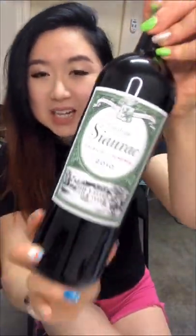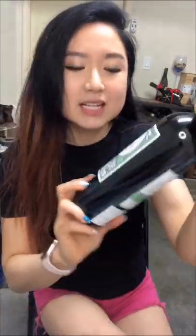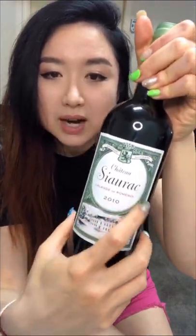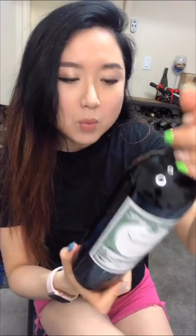Hey, what's up, it's Ruby. Drink with me today — we have a Bordeaux right bank red wine. In my last video I did a left bank from Bordeaux from the Pauillac region, so check it out if you're interested. This time we have the Chateau Ciorec, Lalonde de Pomerol, and it is a red wine — 80% Merlot and 20% Cabernet Franc.